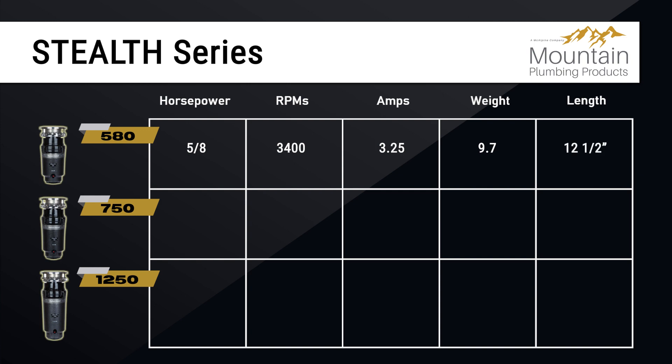The Stealth 750 features ¾ horsepower at 3,600 RPMs and 5 amps, weighing in at 11.5 pounds, with a length of 13 and 3/16 inches.